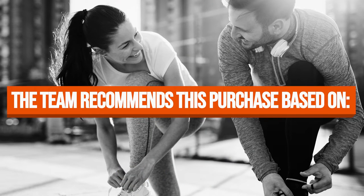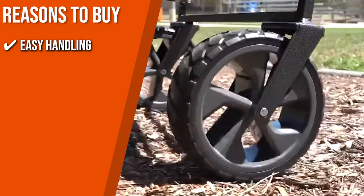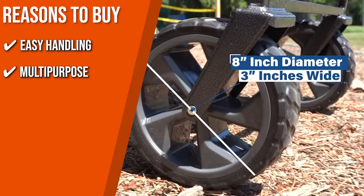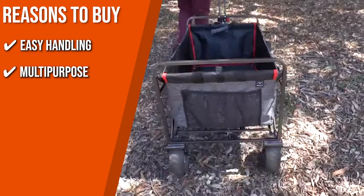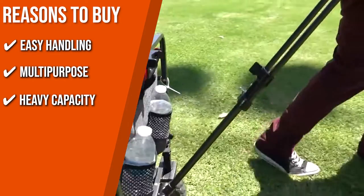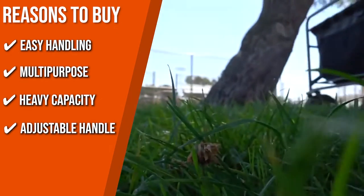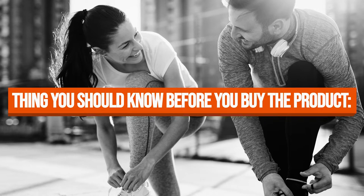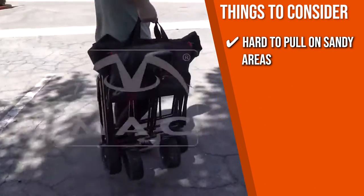The team recommends this purchase based on the following. Easy Handling: with its heavy-duty body and rotating wheels, this wagon cart can go through just about any terrain with ease. Multipurpose: whether you need it to carry sports accessories, beach stuff, groceries, books, and more, the wagon is ready for it all. Heavy Capacity: it can take 300 pounds of weight. Adjustable Handle for easy maneuverability. Note: it's hard to pull on sandy areas, but works well in any other terrain.